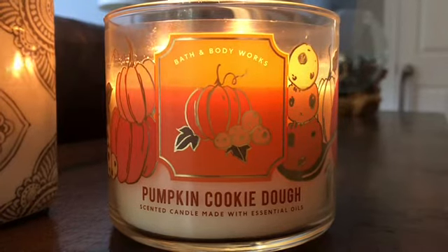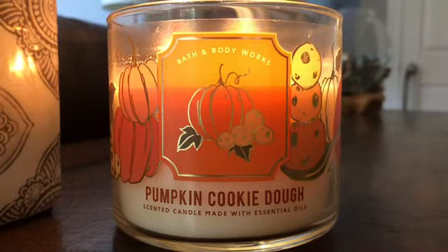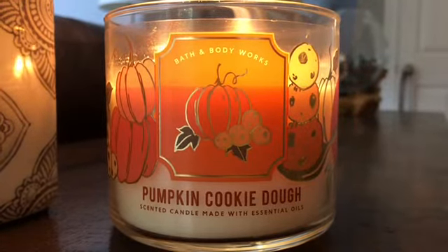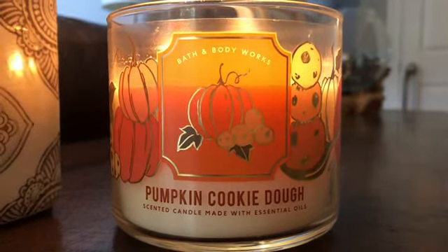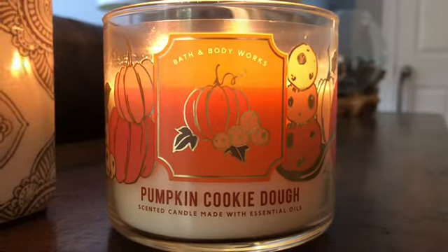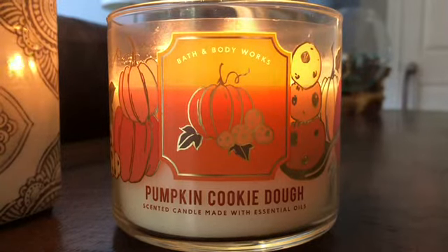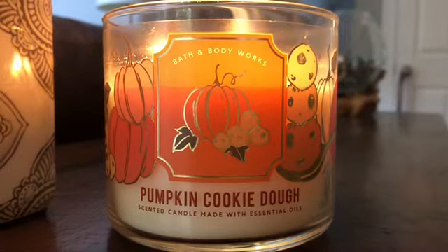This candle could be burned any time of year for me. I usually don't like to burn heavier bakery scents during the summer — I'm more of a fresh, clean, fruity, fizzy type of burner in summer — but every once in a while I get in the mood for it. I think this one can be burned now, especially where it's starting to get cool in the mornings. It would be great to light up with your morning coffee on a dreary rainy day — it's one of those cozy scents.